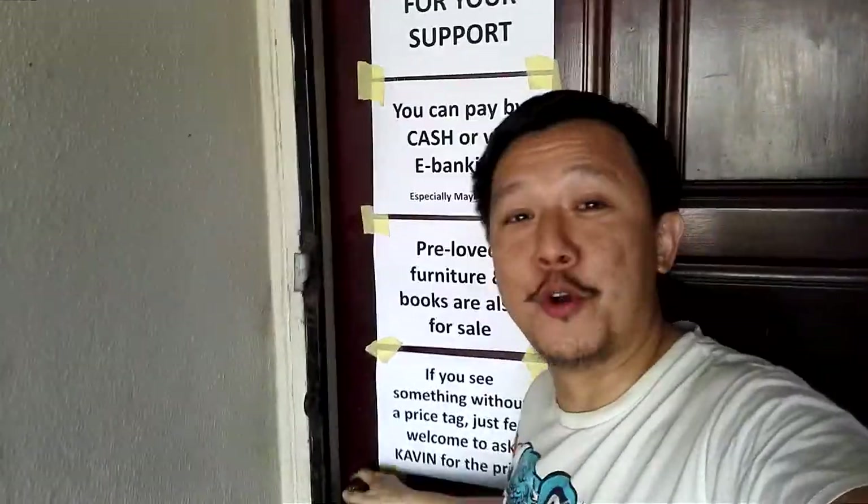Hey everybody, it's the Captain here and I'm at Single Dad's Collectibles and Garage Sale, helping out my good friend who is the single dad. This is his place and I just want to give you a sneak preview of what's available here — or should I say what's still available. Lots of stuff, but let me not just talk about it — let me show you, so come on in.